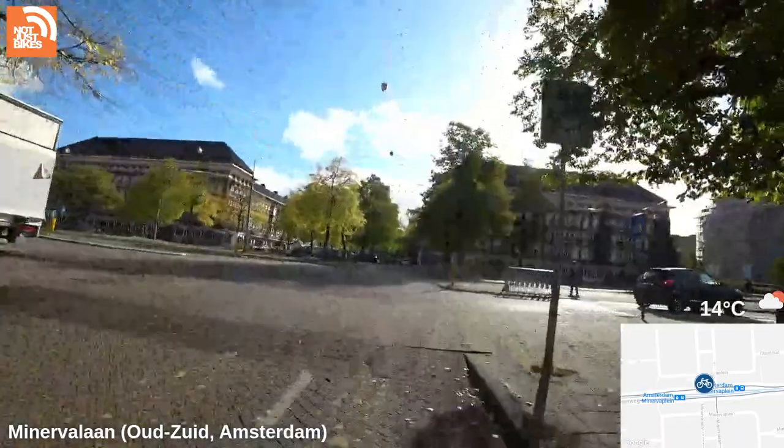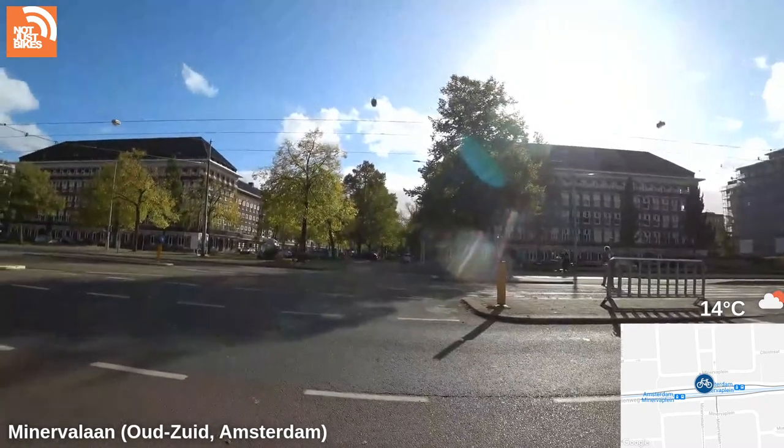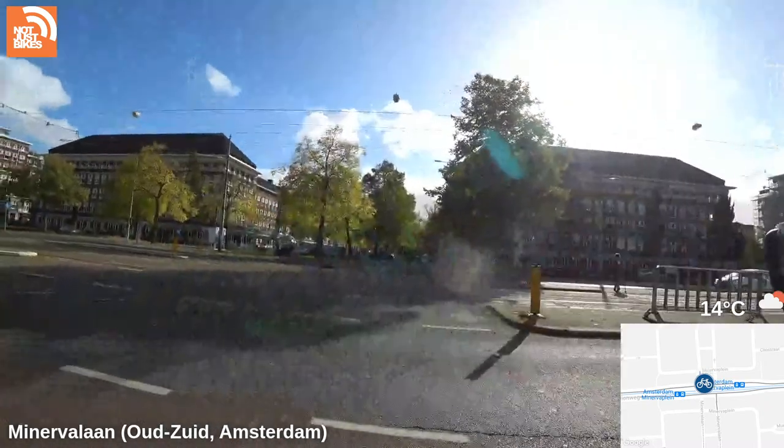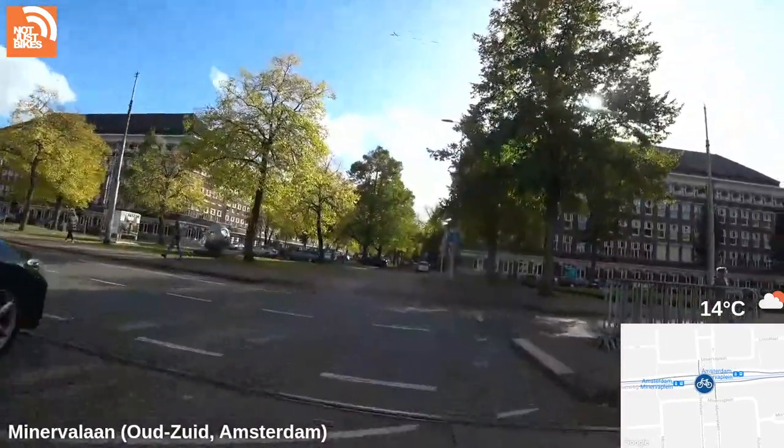This junction has appeared in my videos a few times — in rush hour this is absolutely bonkers with the number of cyclists coming through to go to work down at Zuidas, which is the financial district.